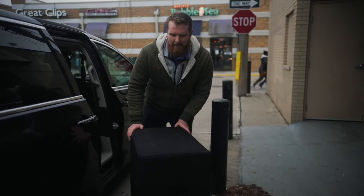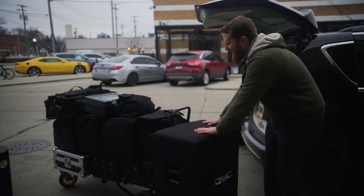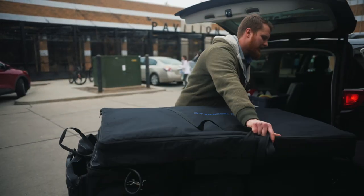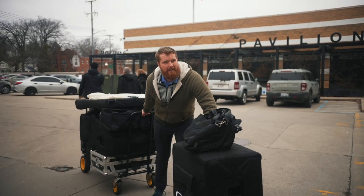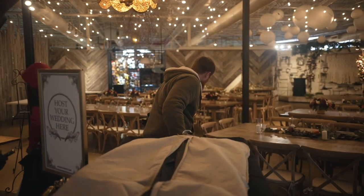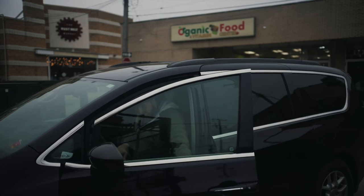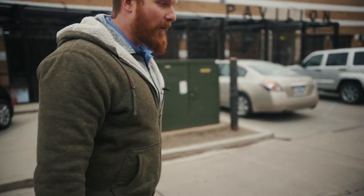You don't need a sub at a venue this small, but it does help. We know where we need to be. It's just time to get it all set up.